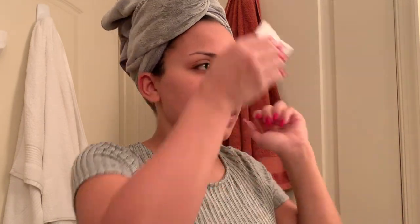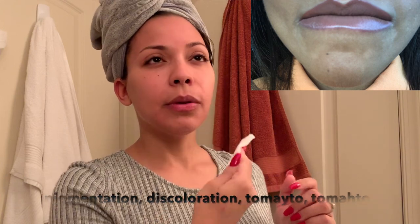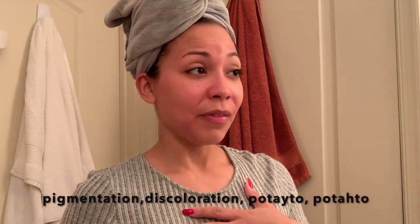This started happening around July, maybe July or August, and we're now in March. I started to see myself get a little pigmentation down here, and I wasn't understanding why. To be safe, because pigmentation scares me on my face — obviously you want to know what's causing it.